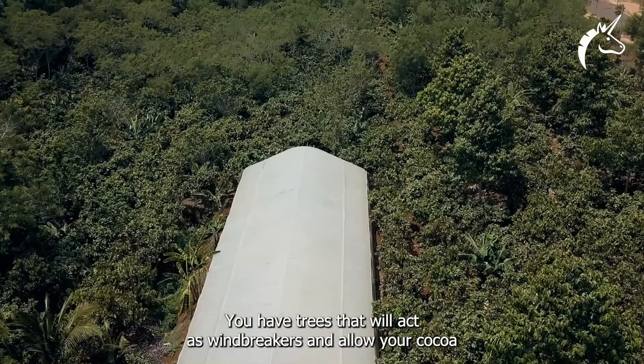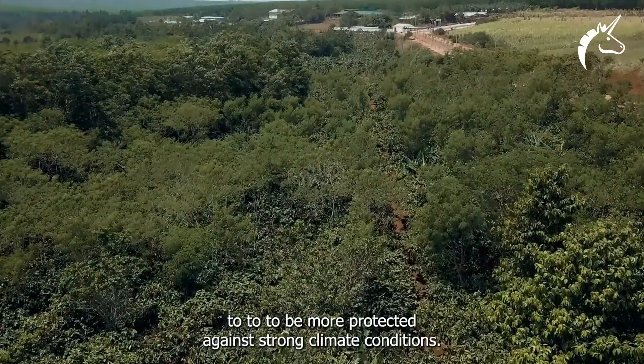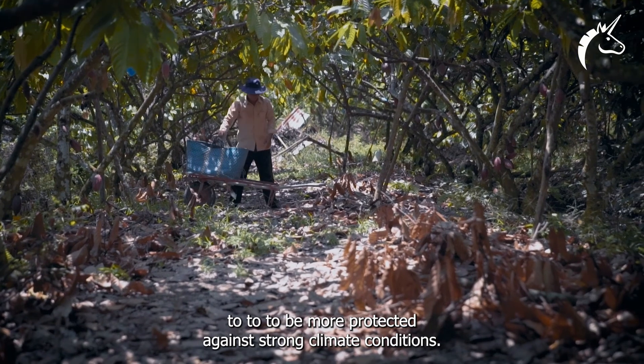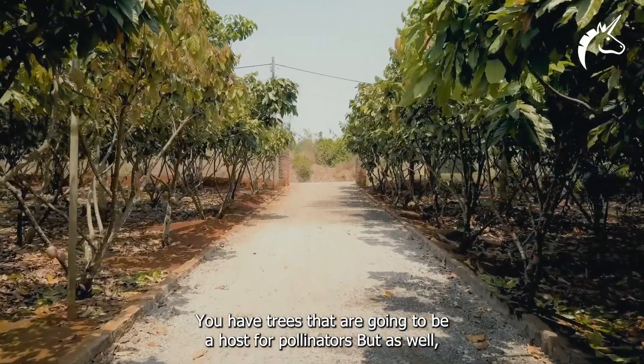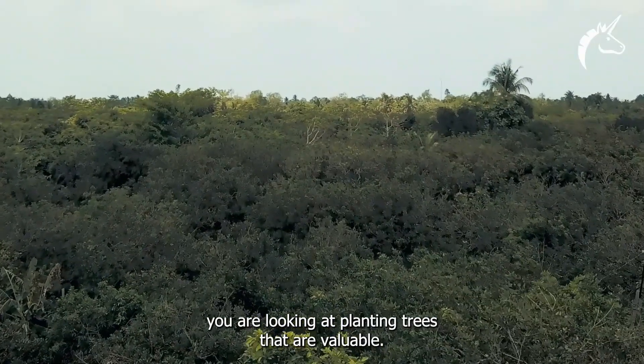You have trees that are going to act as windbreaks and allow your cocoa to be more protected against strong climate conditions. You also have trees that are going to be host for pollinators, and as well you are looking at planting trees that have value.